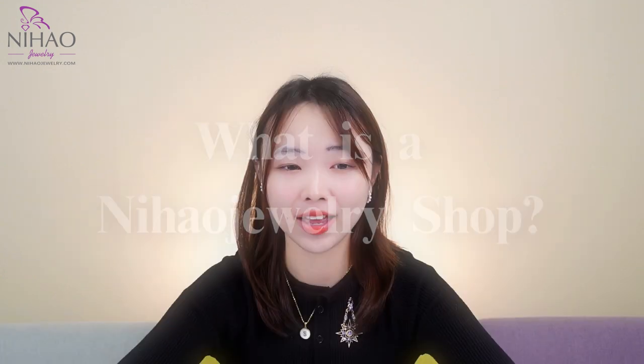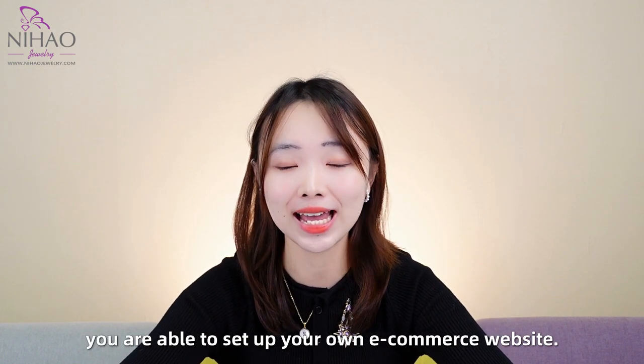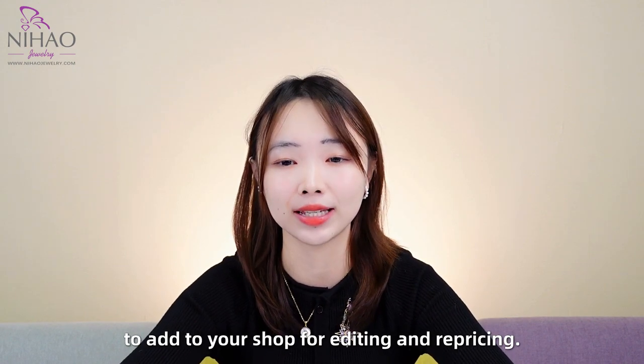So what is Nihal Jewelry Shop? By choosing Nihal Jewelry, you are able to set up your own e-commerce website, select the products from NihalJewelry.com and add them to your shop for editing and repricing.